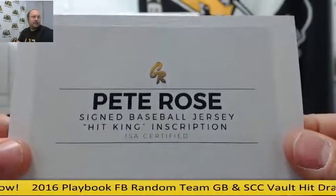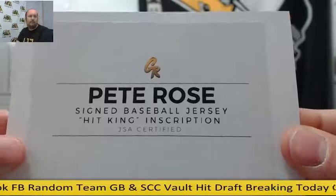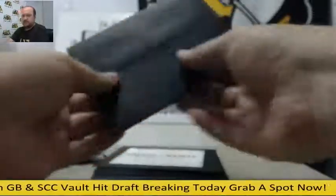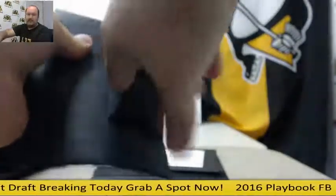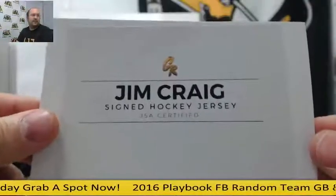Next, a Pete Rose auto jersey inscribed 'Hit King.' Number five is a Jim Craig auto hockey jersey.